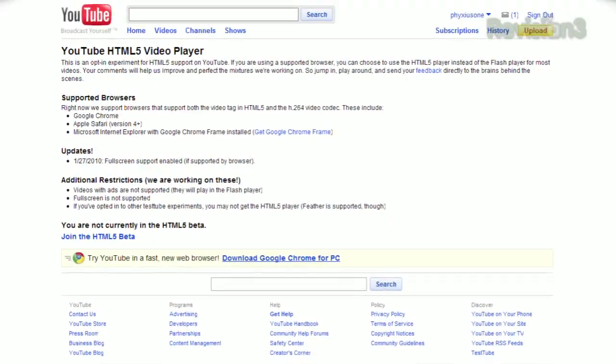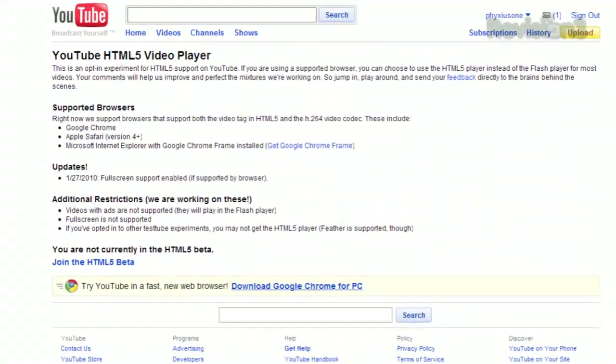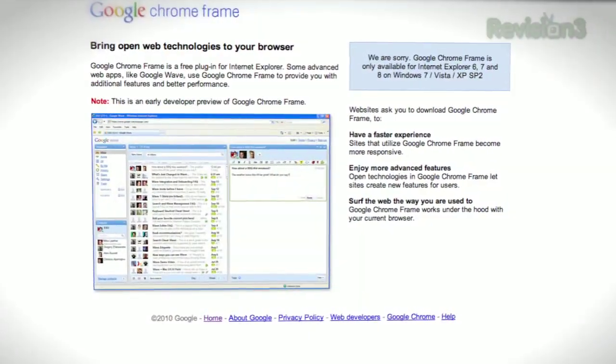This brings us to a couple of things you probably want to check out. First up, YouTube's HTML5 demo — that's what people are talking about as the flash replacement for flash video. Think YouTube using H.264 video instead of flash. It works on browsers that support the video tag in HTML5 and the H.264 codec, which means Google Chrome, Apple Safari, and Internet Explorer.